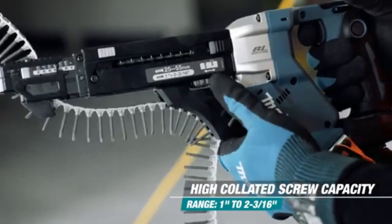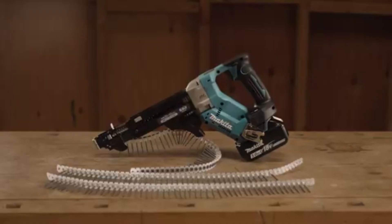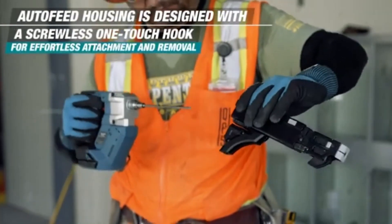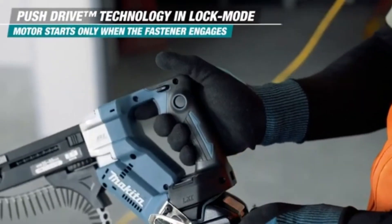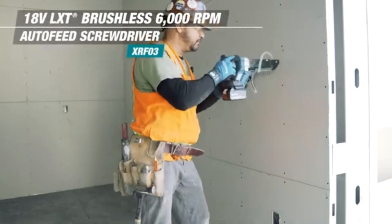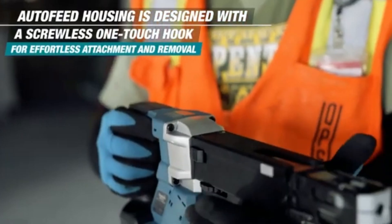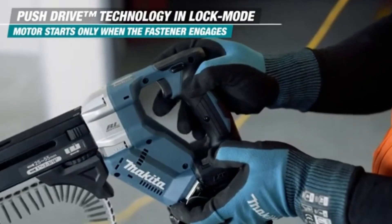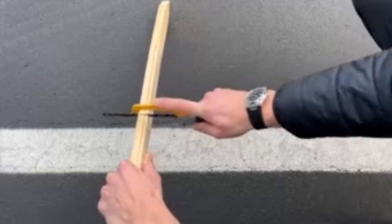Equipped with adjustable speed settings and a forward/reverse switch, the Makita Screwdriver provides flexibility for different applications, whether you're assembling furniture, installing fixtures, or working on construction projects. The inclusion of a built-in LED light illuminates dark workspaces, ensuring accuracy in tight or poorly lit areas. Its compact and lightweight design makes it easy to maneuver in tight spots. Overall, the Makita Screwdriver combines power, efficiency, and user-friendly features, making it an essential addition to any toolbox for professionals and DIY enthusiasts alike.